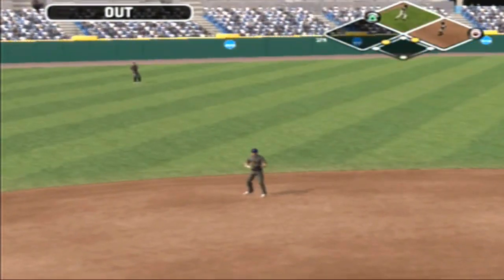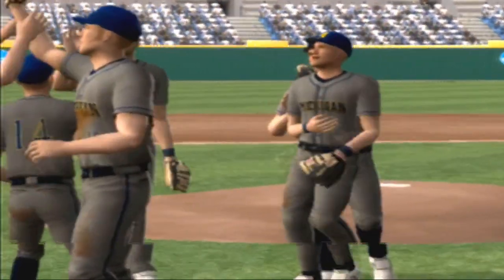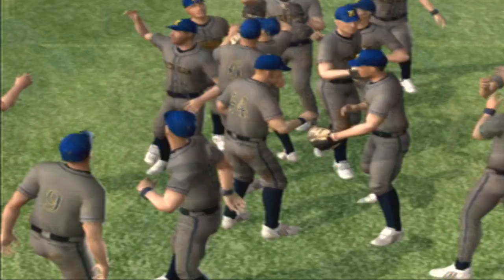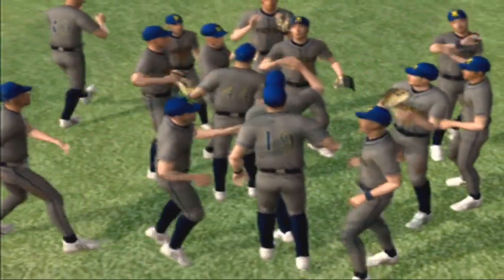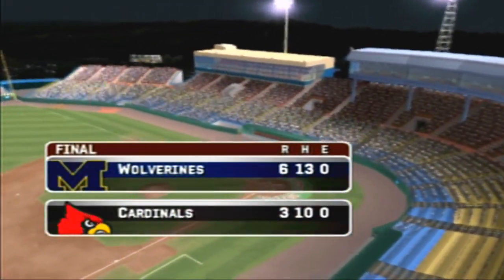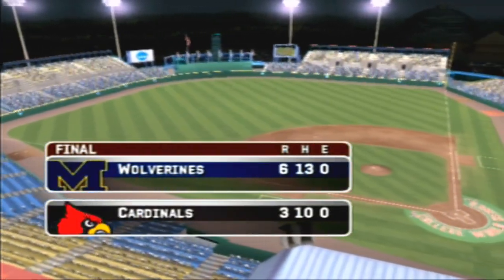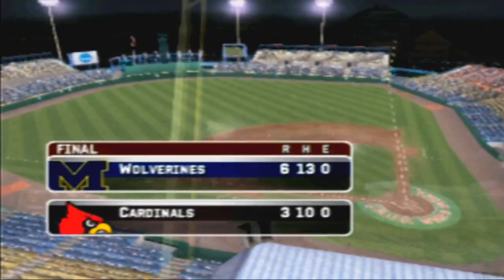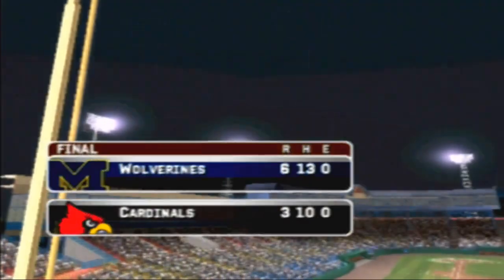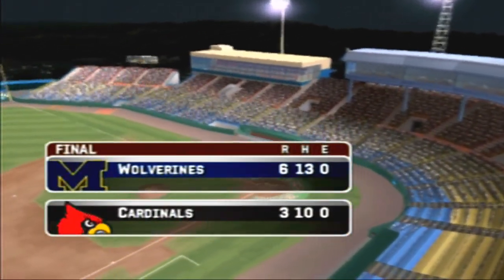The final score — the Michigan Wolverines six, the Louisville Cardinals three. It was a tight ballgame, really one that was decided by just a few pitches. In games like these, winning those pitches is what determines who ends up winning the ballgame. This is Mike Patrick with Kyle Peterson saying so long for EA Sports MVP 07 NCAA Baseball. Thanks for playing. Have a good day.